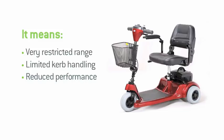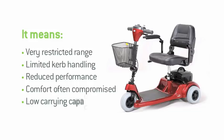Thirdly, they generally have much lighter, smaller motors, which obviously restricts their performance on hills and curbs. The likelihood is you'll also have to make a compromise on comfort too, especially with 4-wheel portables where there's far less leg and foot room available. It also means a restricted carrying capacity, which will prohibit some users from using the product.